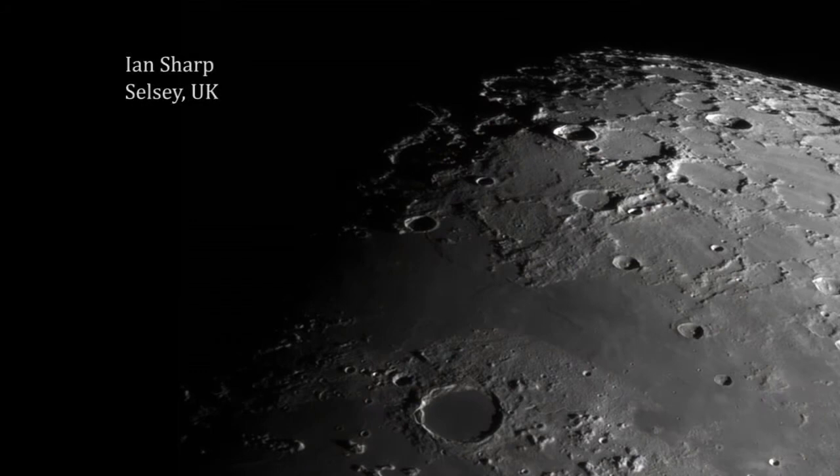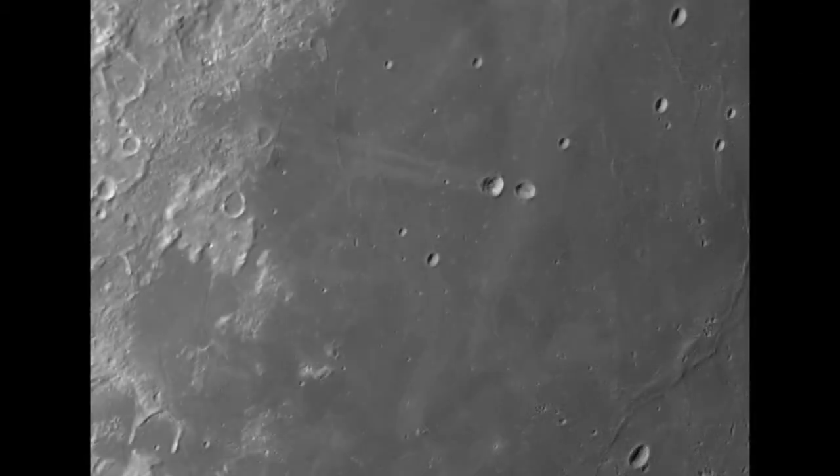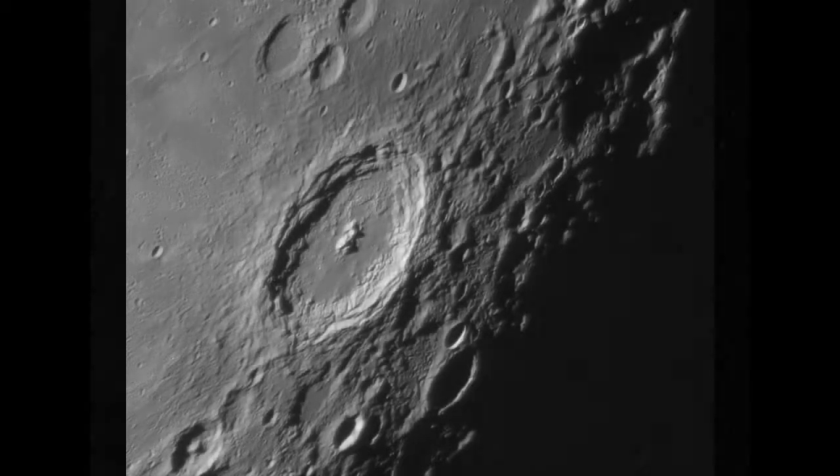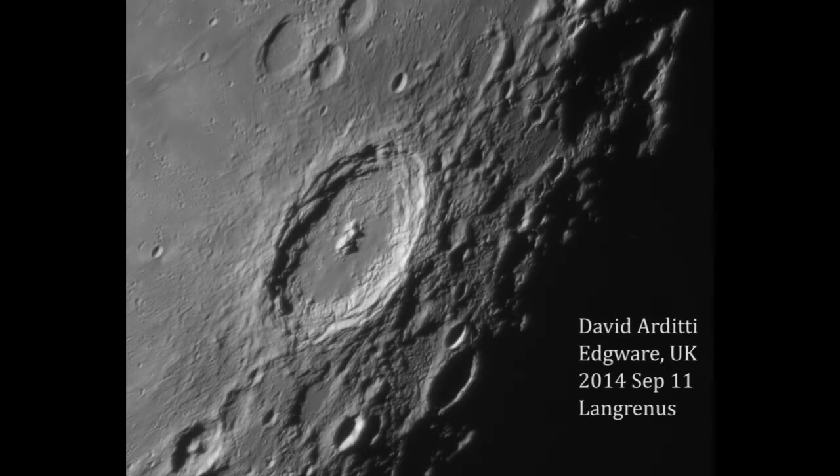If you've got binoculars, you'll immediately see that you can make a distinction between the bright terrain, which is highland terrain absolutely scattered with craters, and the darker areas which were regarded by the ancients as being seas — and in fact were called seas — but are actually vast lava plains. If you can get a small telescope, it will reveal literally thousands of those craters dotted all over the lunar surface, and there's enough detail to keep you occupied for the rest of your life.